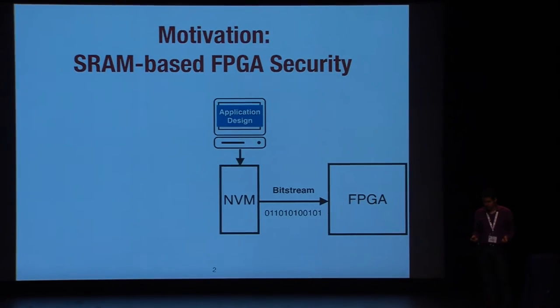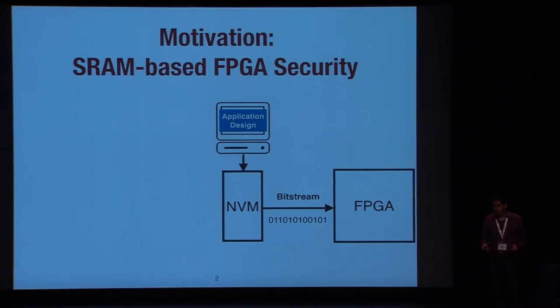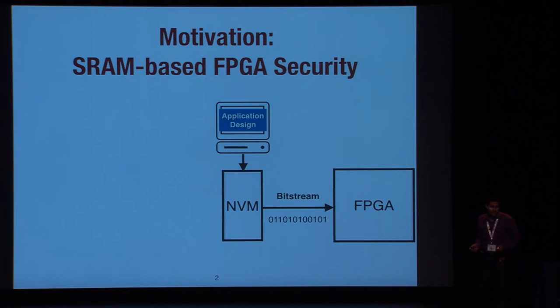SRAM-based FPGAs are really popular for different applications and they are used nowadays in critical applications. But there is a disadvantage of this kind of devices: these devices contain volatile memory, so the configuration actually should be stored in external, non-volatile memory, and it raises some security issues.